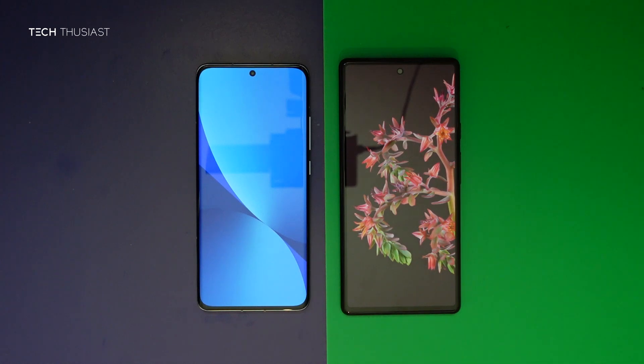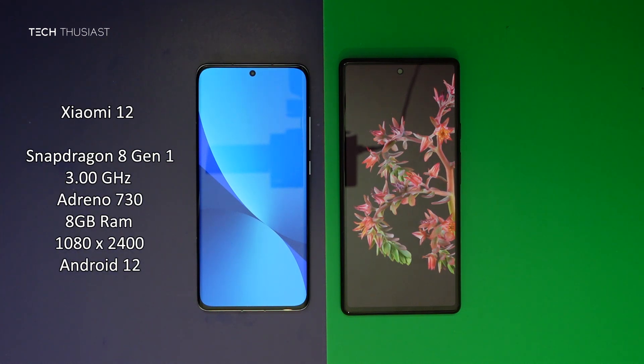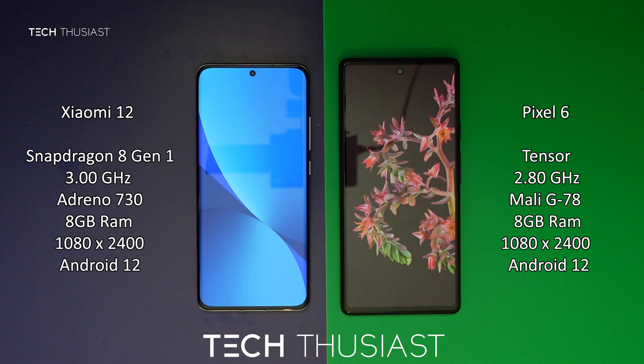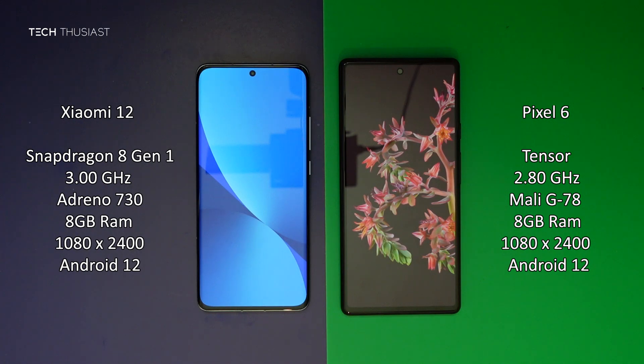What is going on everybody, Techthusiast here, and this is an Antutu benchmark comparison between the Xiaomi 12 against the Google Pixel 6. So we have the Snapdragon 8 Gen 1 versus Google's Tensor. Both of the phones have 8GB of RAM and the rest of the specs you can see on the sides. With that being said, let's get started.